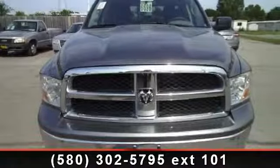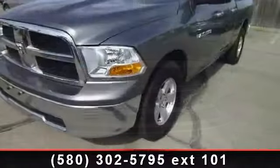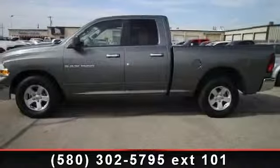Check out this 2012 Ram 1500 SLT. This may be the set of wheels you've been looking for. This vehicle comes with a reliable 8-cylinder engine, connected to a smooth shifting automatic transmission.